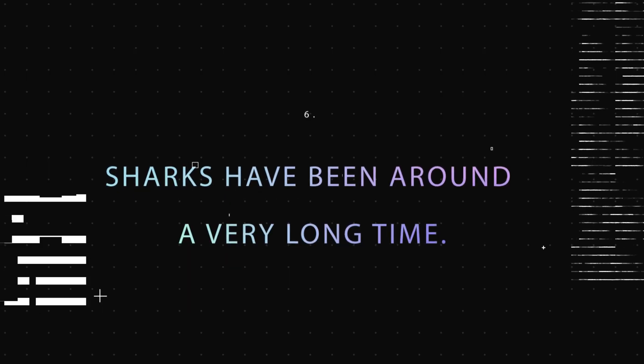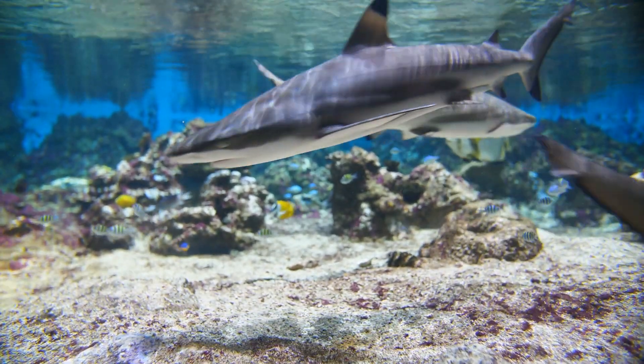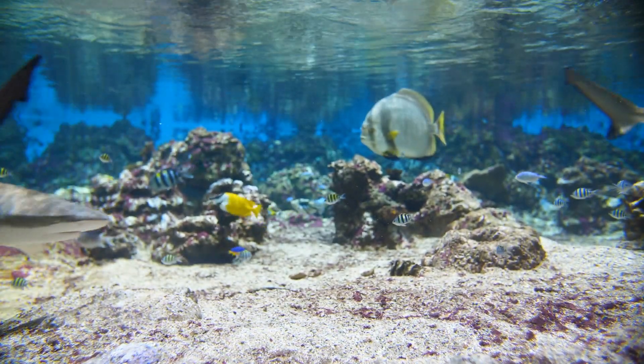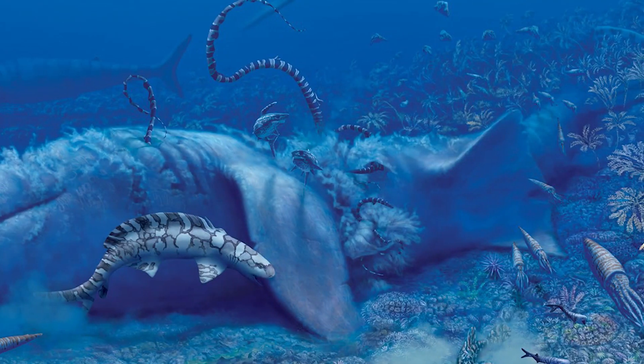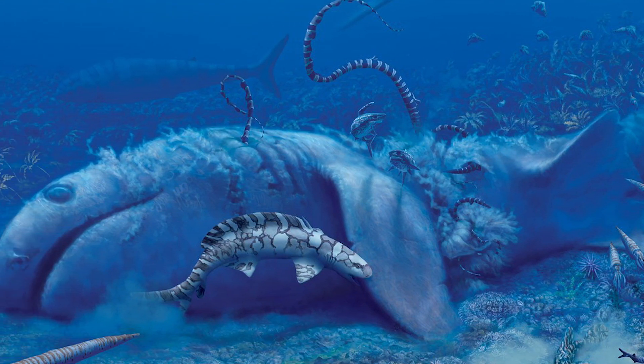Fact 6: Sharks Have Been Around a Very Long Time. Scientists have a hypothesis that sharks initially formed in the water approximately 455 million years ago. This hypothesis is based on fossil scales that have been discovered in Australia and the United States.